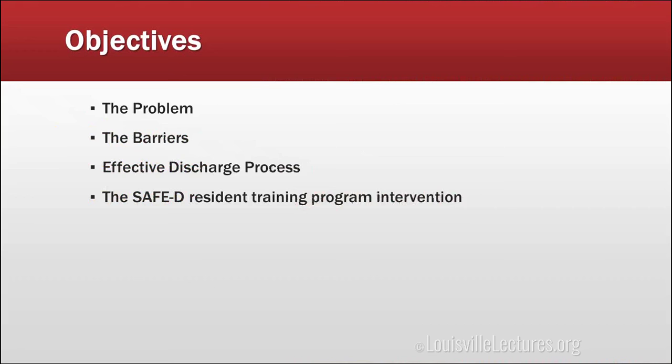We're going to talk about safe and effective hospital discharges. We're going to focus on what are the current problems related to hospital discharges, what are the barriers that prevent us from doing it well, what is an effective discharge process, and at the end we're going to try to link behaviors that we're striving for with milestones that we're hoping you all accomplish over the course of your training.